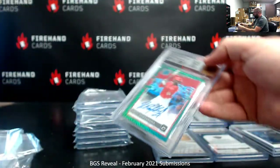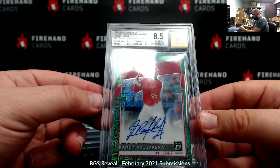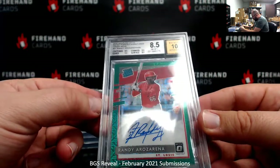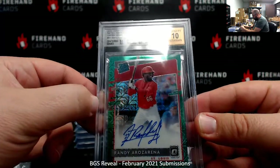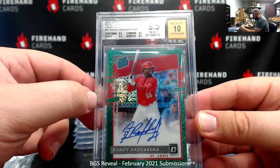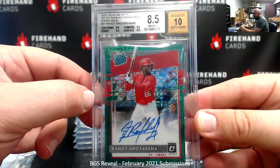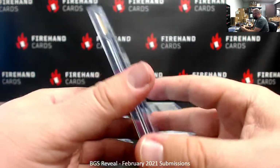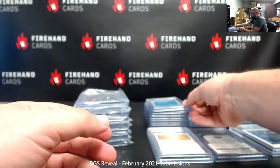This one got an 8.5 with a 10 auto — 2020 Donruss Optic Grade Rookie Signatures, Green Mojo of Rainier Rosarena. Got an 8.5 for centering and an 8.5 for surface, then two 9.5s. So that's really kind of weird — you get two 8.5s, two 9.5s, and it averages out to an 8.5. I'd like somebody to explain that one to me. That was Steeler fans'.